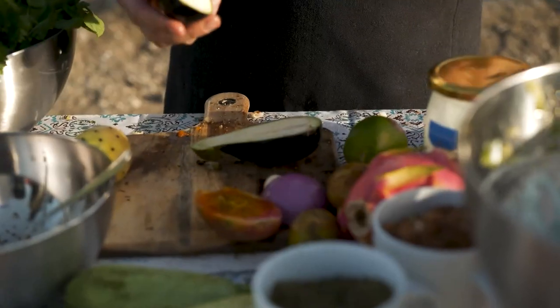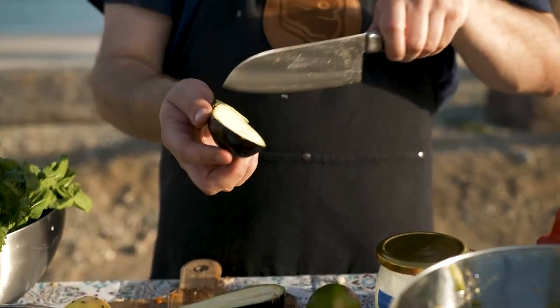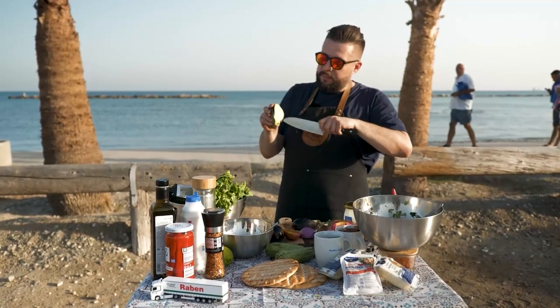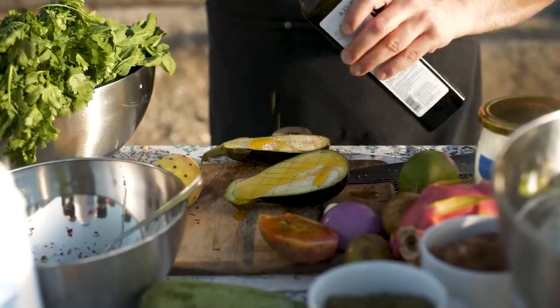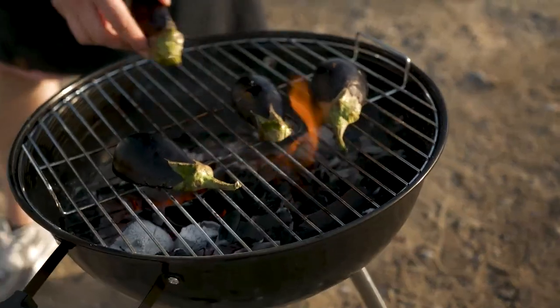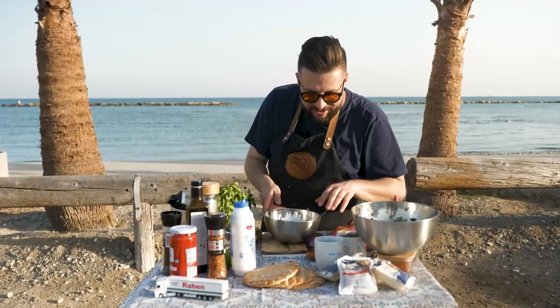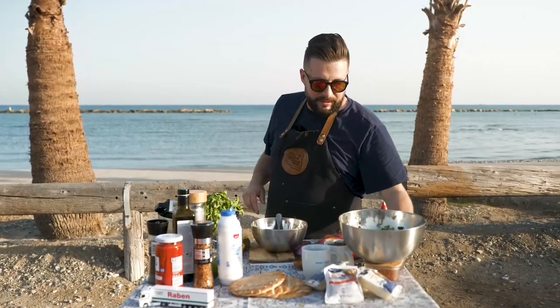Here is an eggplant — or an aubergine, depending on which country you're from. Let's cut this up, add some olive oil, and now grill it.